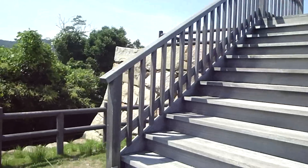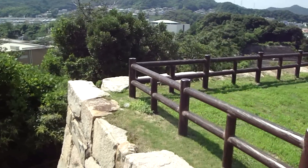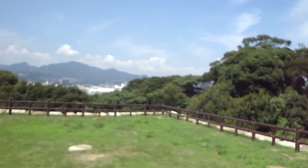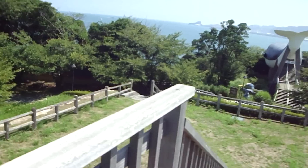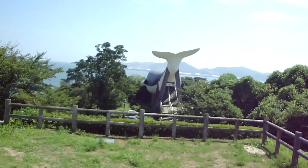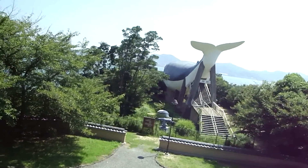Let's head up here. It certainly does offer a pretty nice view, though there are some trees. There's the Shachikan — the killer whale hall — that I didn't really show you before. I think we'll get there in a sec. Actually, why not? We'll go there now. There's nothing much to see up the top here.